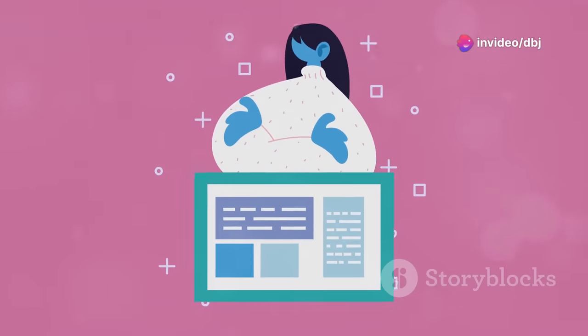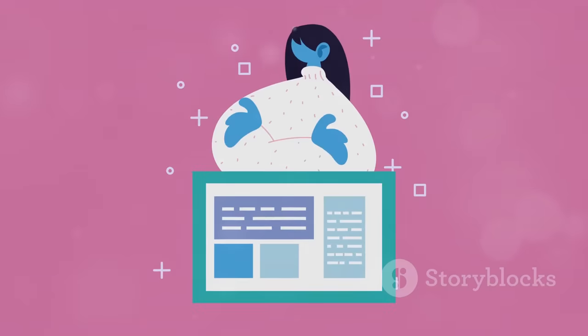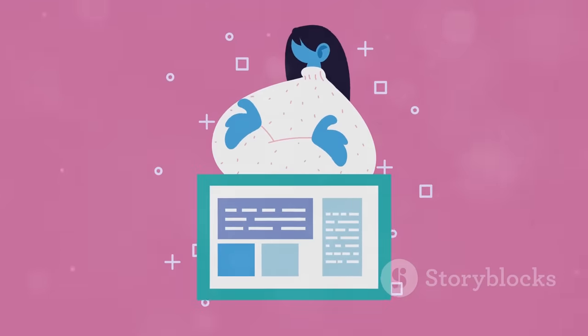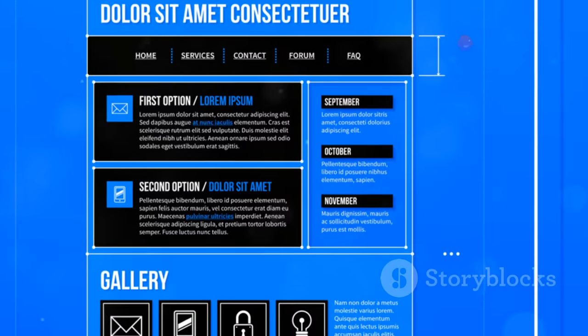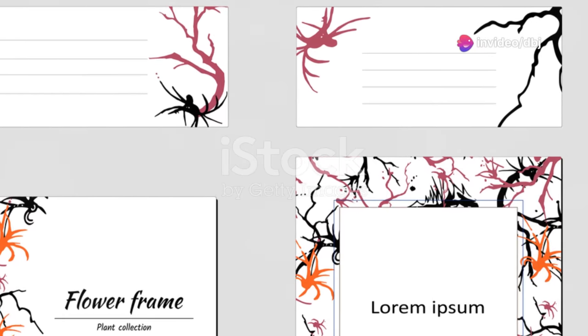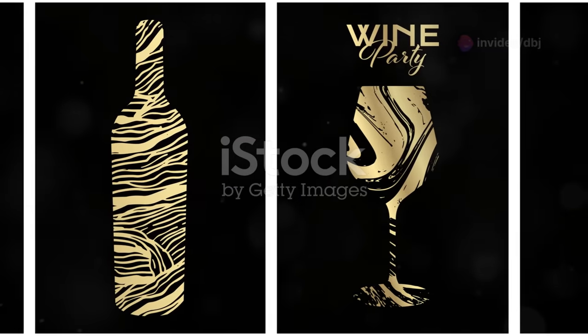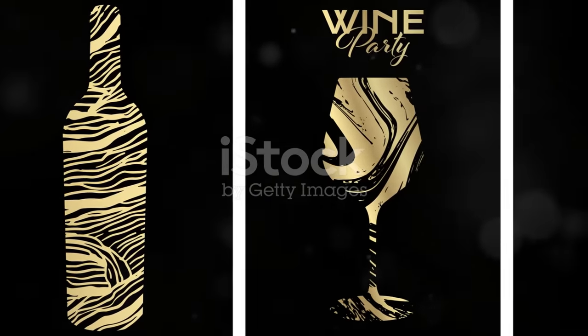Additionally, 10Web.io offers a wide range of templates to choose from. Whether you need a professional look or something more creative, there's a template for every style and purpose. You can easily browse through the templates, preview them and select the one that best fits your vision. Each template is fully customizable, allowing you to make it uniquely yours.